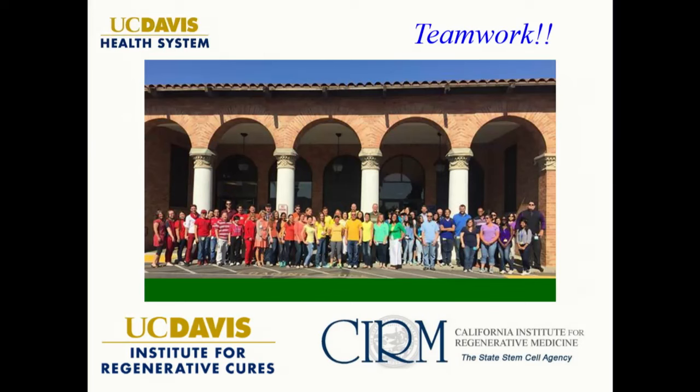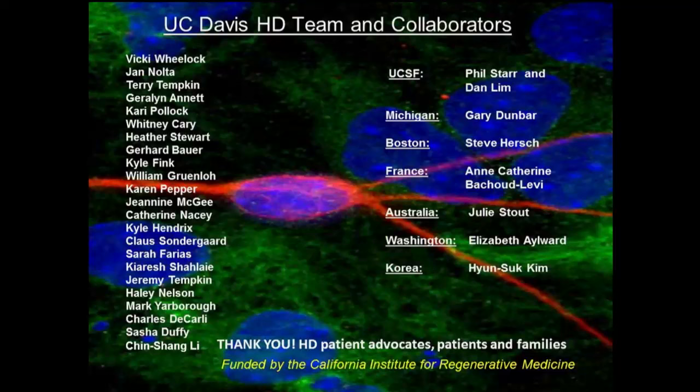This takes a lot of teamwork and I'm very grateful to everyone who works with me. We have a huge HD team with collaborators around the world who have been very focused on helping us and getting this platform forward.